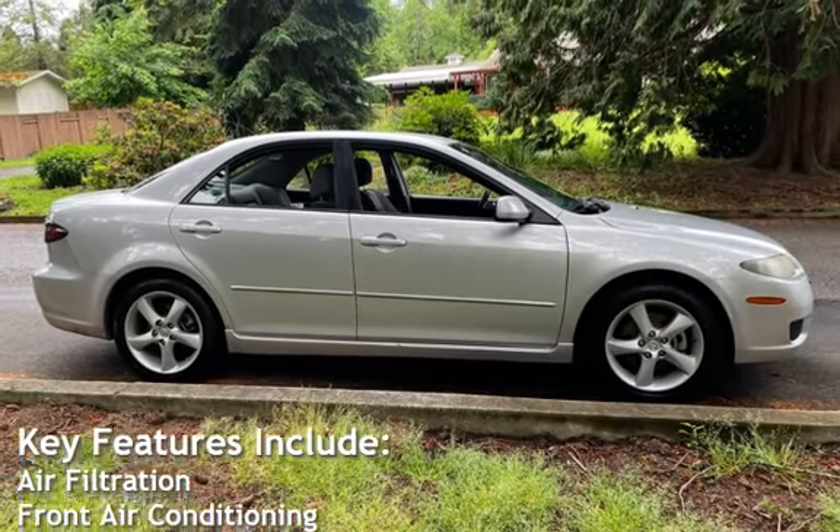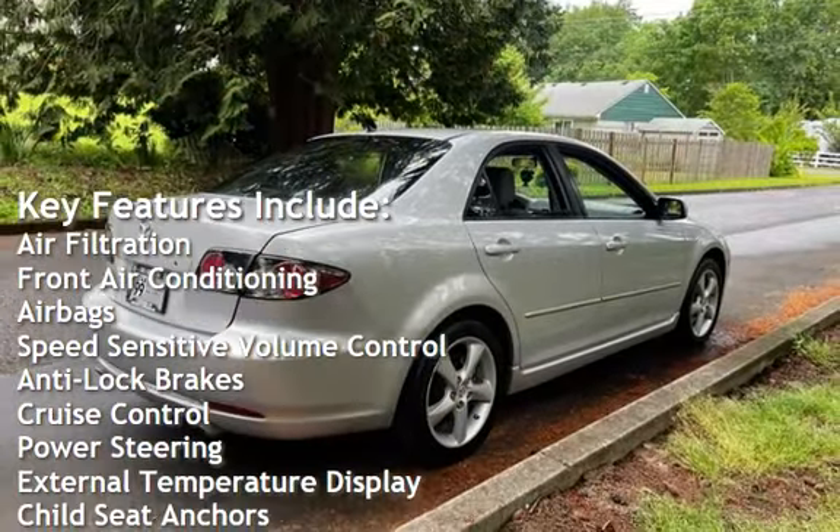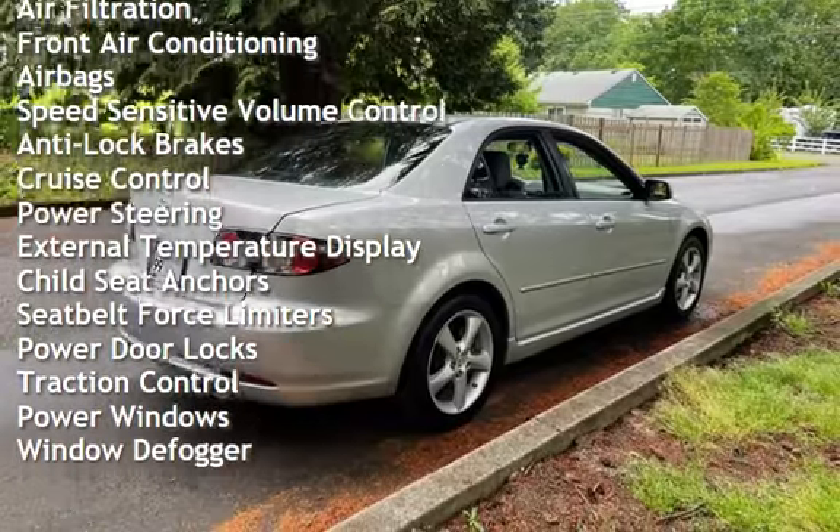Key features include air filtration, front air conditioning, airbags, speed-sensitive volume control, anti-lock brakes, cruise control, power steering.